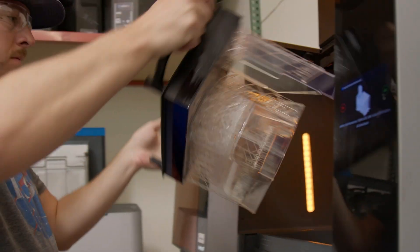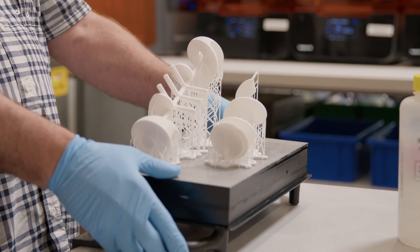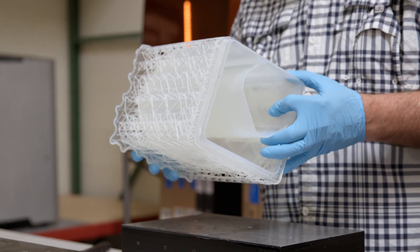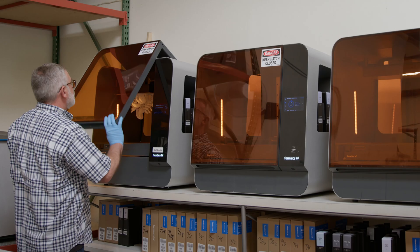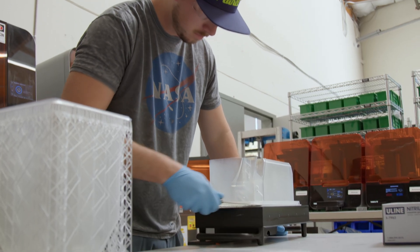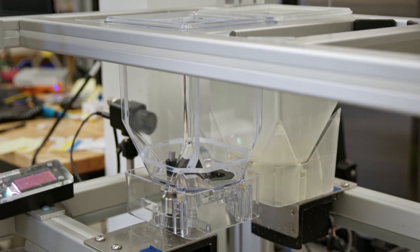Everything we are working on here is brand new — it doesn't exist in the real world at all, so everything we are making is custom and we need to make it as fast as possible to be first to market. Bringing the printers in-house and the speed they provide has been significant for us as a startup. We've been able to cut down our iteration cycle times on hoppers from two weeks to three days.